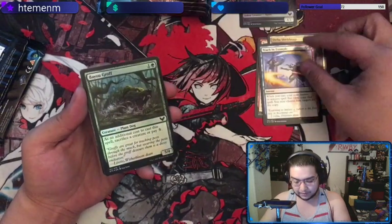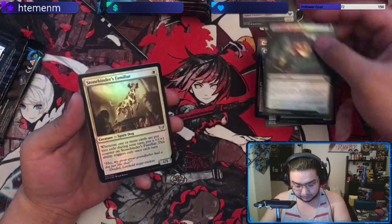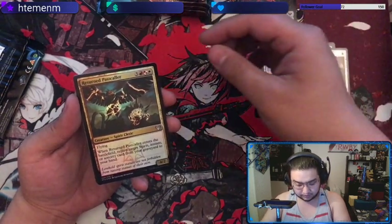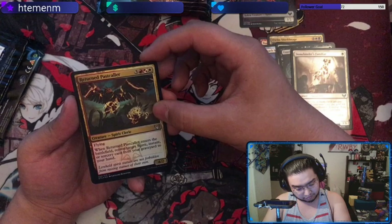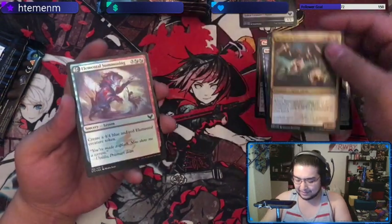Got all these commons — nice cool foil commons. Teach by Example, I actually like that card. There's some rares I still haven't gotten from this set either, so hopefully get some nice ones. That's a pretty card but it's a six-mana card — it's a good effect but that's a pricey mana cost.